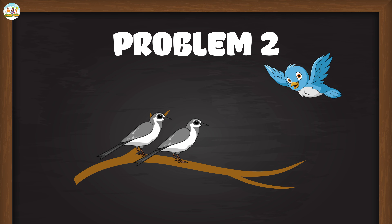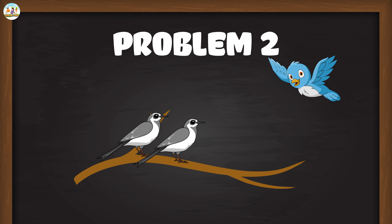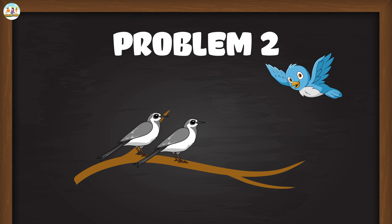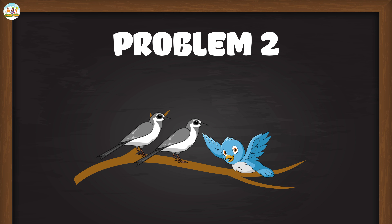Problem 2: There are two birds sitting on a tree branch. Another bird comes to sit with them. How many birds are sitting on the branch? Mew Mew explained: 'We have two birds and one more bird. We will add them together. Two plus one equals three. So there are three birds sitting on the branch.'